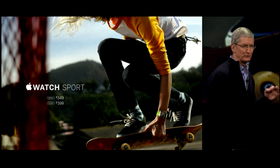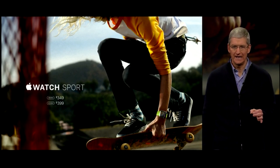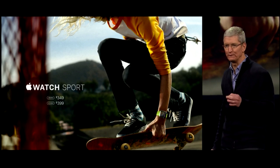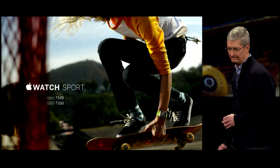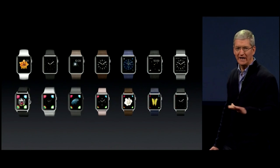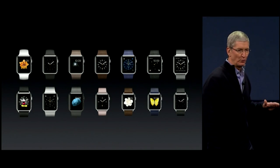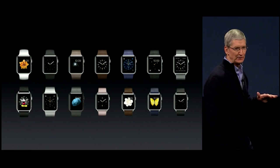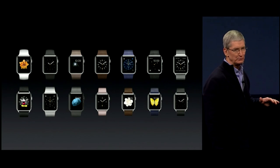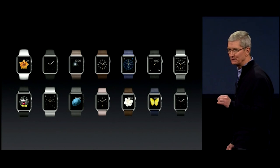The Apple Watch Sport starts at only $349 for the 38-millimeter model and only $50 more for the 42-millimeter model. The Apple Watch collection offers the widest variety of bands — you can get a sport band, three different leather bands, a Milanese loop, and a link bracelet.